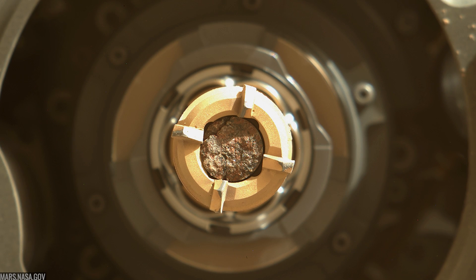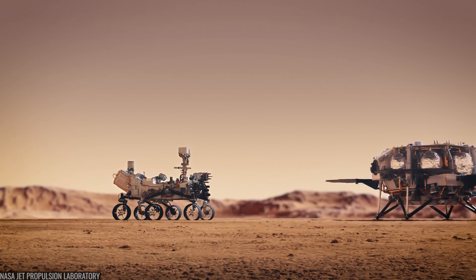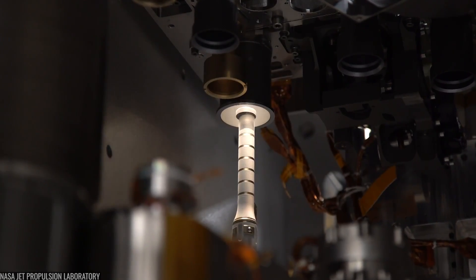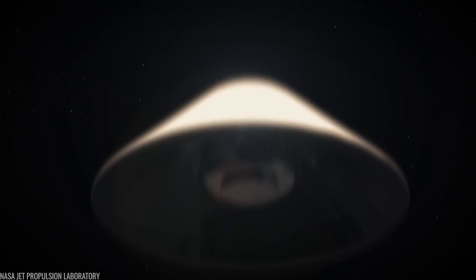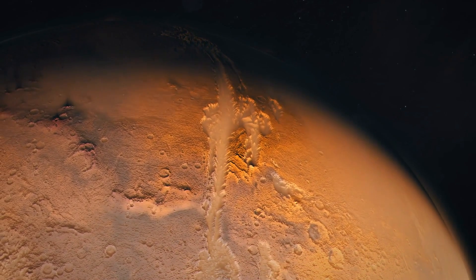And that is why the next part of this story matters: how and when those cores get home. Mars sample return has been a moving target — the original architecture stretched budgets and technology to the edge. NASA hit pause and asked industry for simpler, faster options. Meanwhile, China aims to launch Tianwen-3 in 2028 and bring Mars samples back around 2031. The science case is ironclad: Jezero's cores are too important to leave sealed forever.